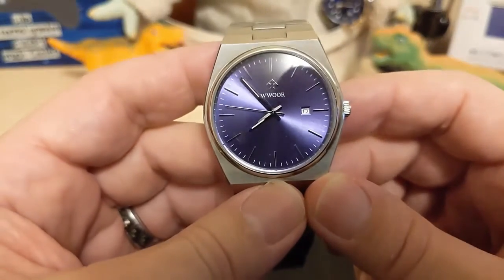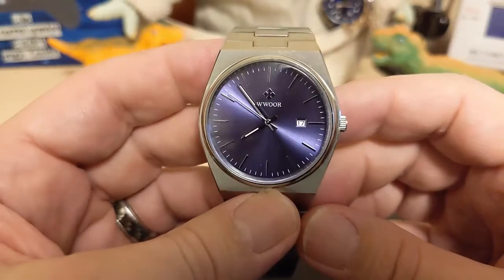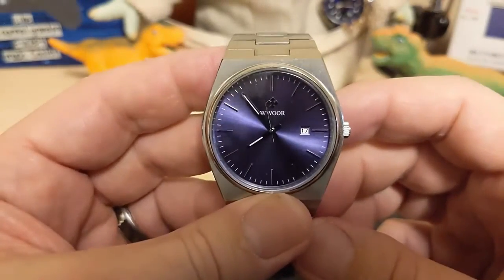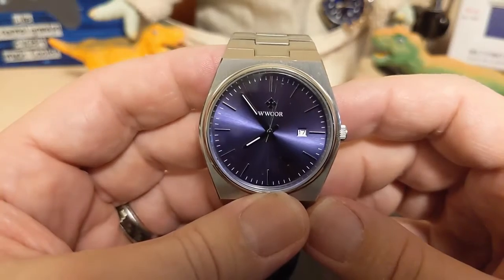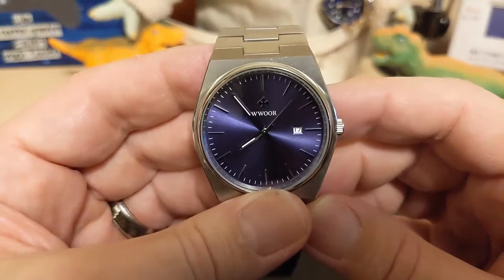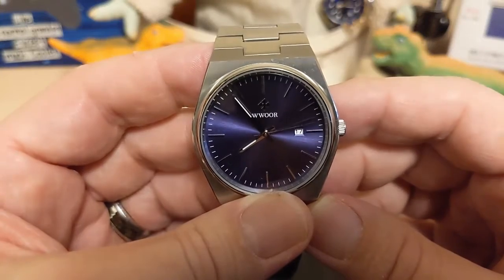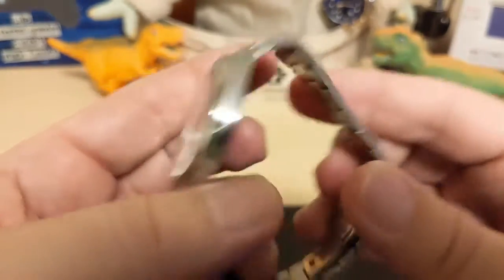Do I recommend this watch? It depends on how important blue is to you — if blue matters, don't get this because you'll get purple. If you don't mind purple, go ahead. If you don't like either, try one of the other colorways. I paid $55, which is a tough recommend, but they've since lowered the price to $40 on AliExpress, and at $40 I would recommend it.